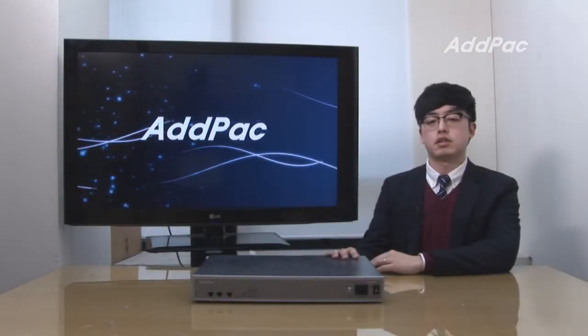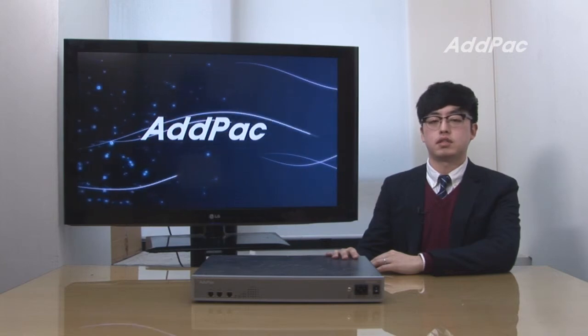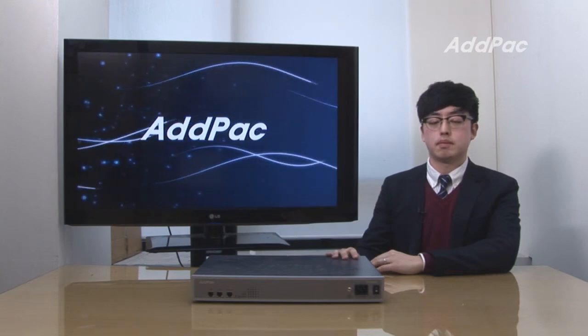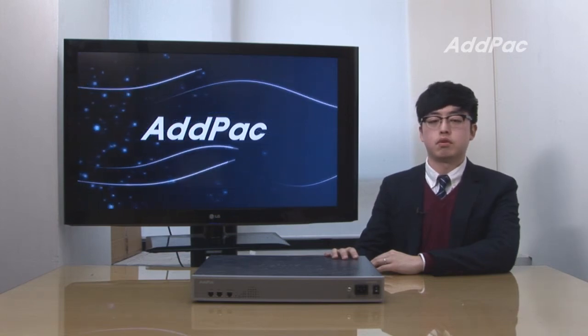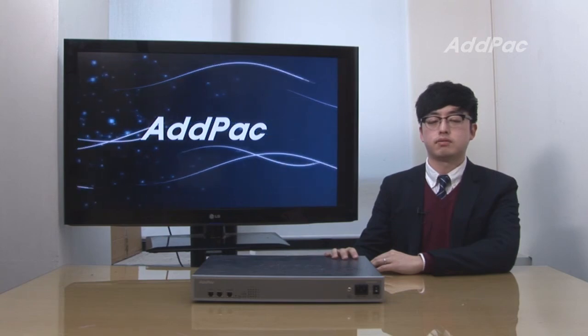ADPAC's various GSM Gateway series have been fully recognized in terms of performance and stability throughout the world. With 14 years of experience in the GSM market, we know what customers are looking for and how to satisfy their needs. For more info on the APGS series, please visit our website. Thanks for watching today.